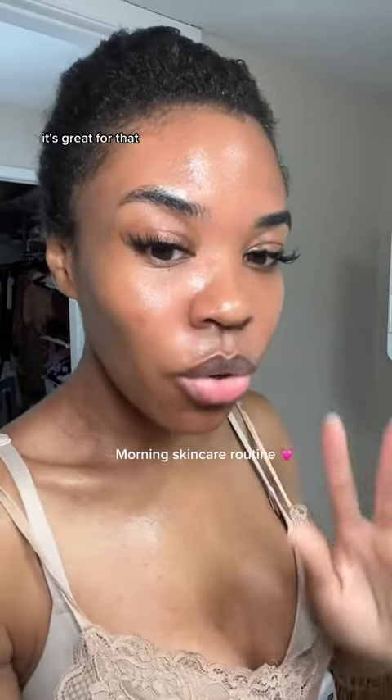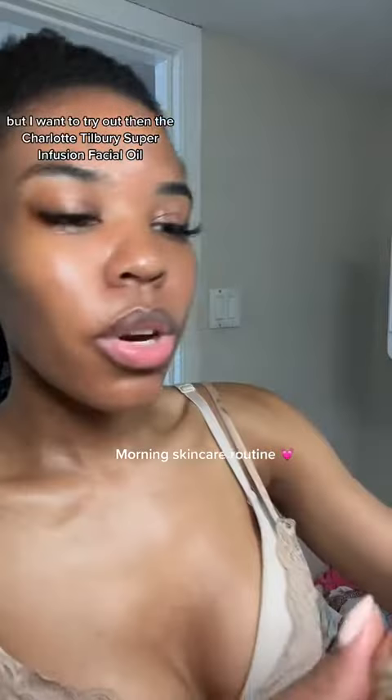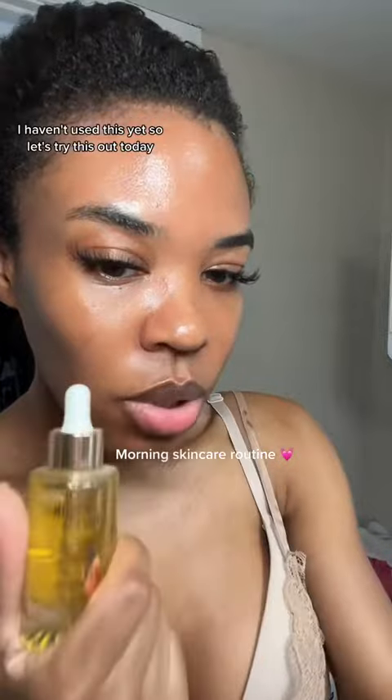Microneedling helps with that, as do chemical peels, and microneedling with PRP is great for it. My go-to skin oils are Charlotte Tilbury or True Alchemy Glow Serum, but I want to try out the Charlotte Tilbury Super Infusion Facial Oil — I haven't used this yet.